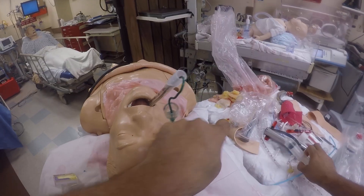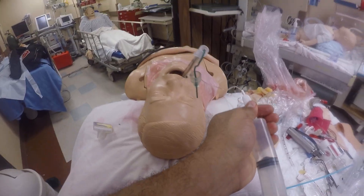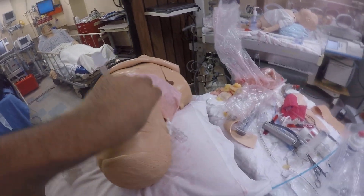Now how do I confirm placement? You can use auscultation. You can look for misting of the ET tube. You can look at the end-tidal CO2. But stop being lazy.